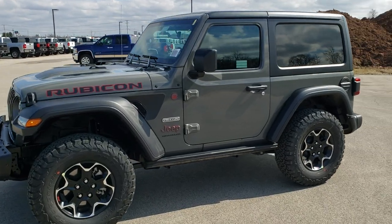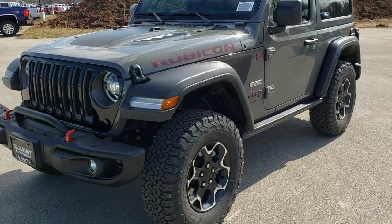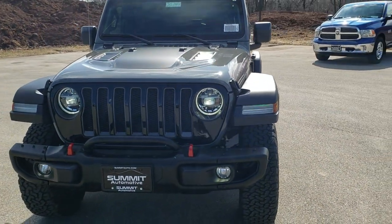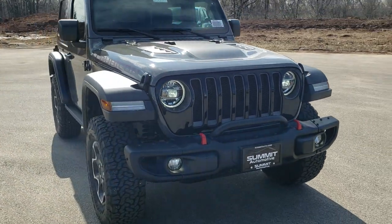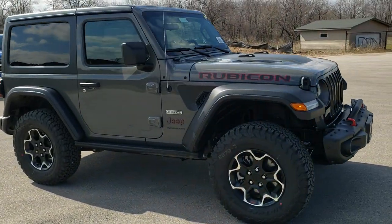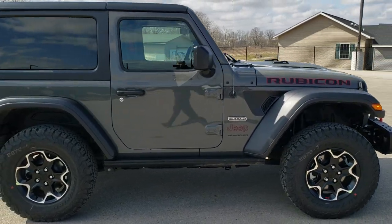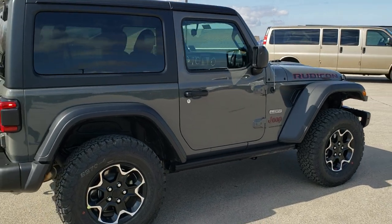This is stock number 20J144. We are here at Summit Automotive in Fond du Lac, Wisconsin, your new and used Jeep and Jeep Wrangler headquarters. Today we are checking out a brand new 2020 Jeep Wrangler Rubicon 2-door Recon Edition package in Stingray clear coat.